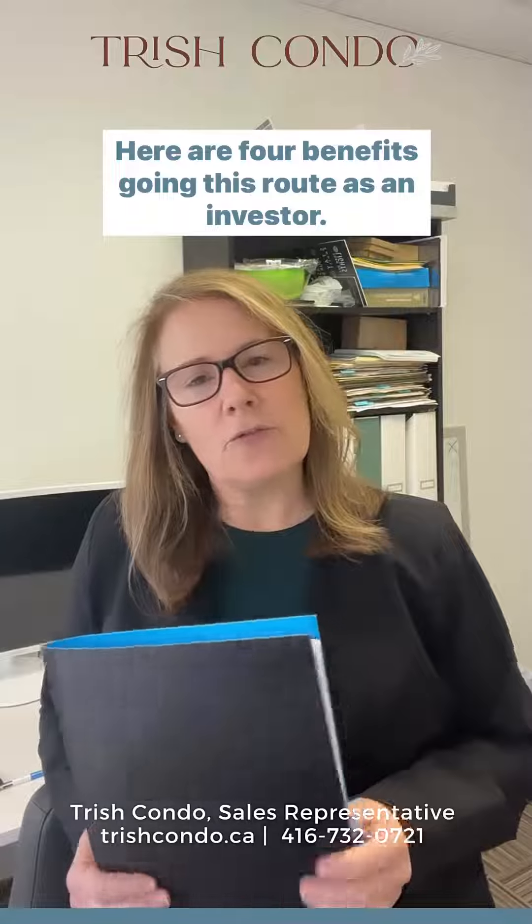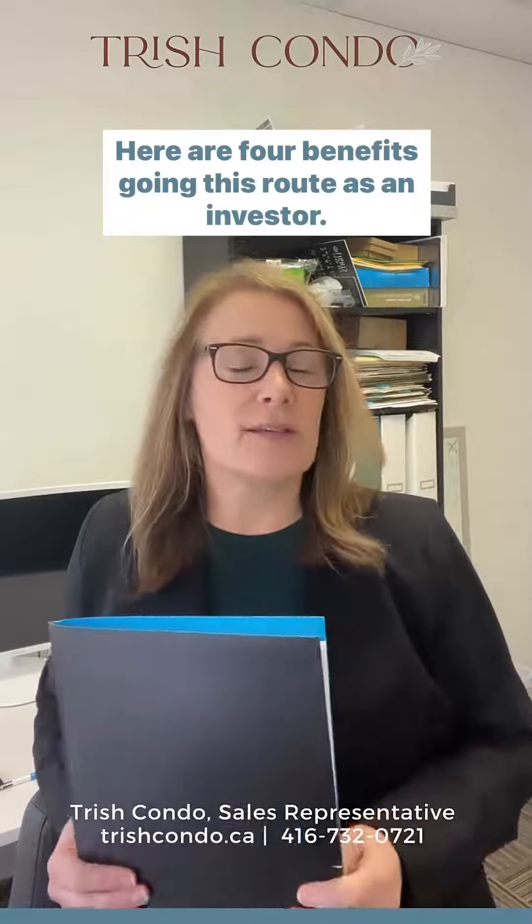Have you ever considered purchasing a pre-construction condo? Here are four benefits of going this route as an investor.